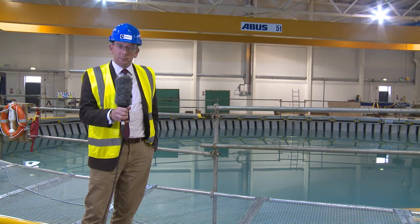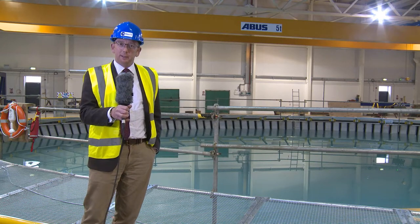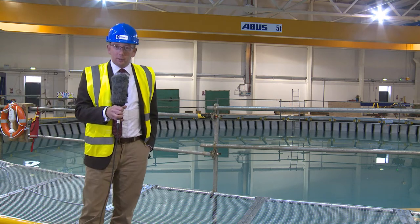Hello, my name is Stuart Brown. I'm Chief Executive of Flowave TT Limited. I'm standing in front of our latest acquisition, the Flowave tank.